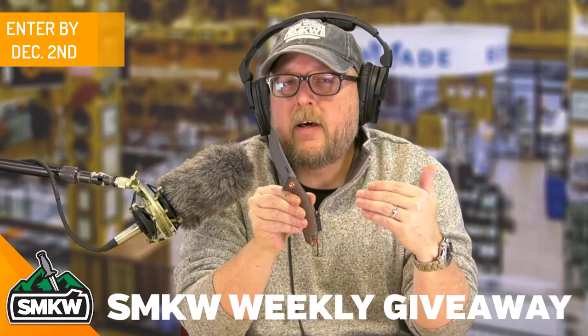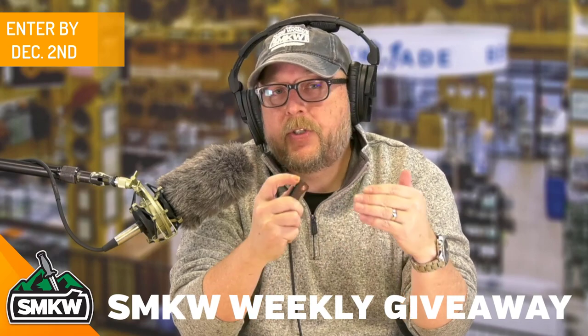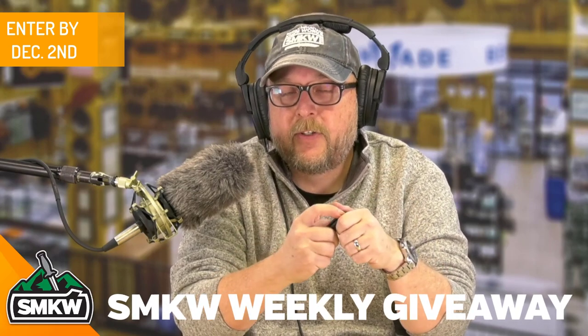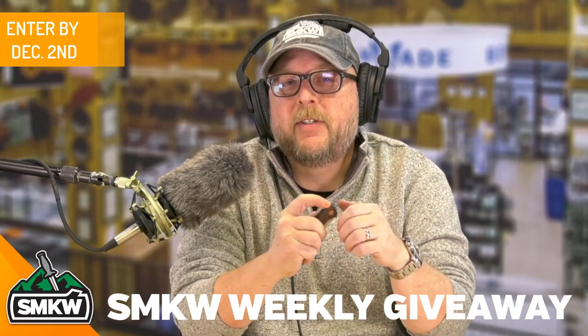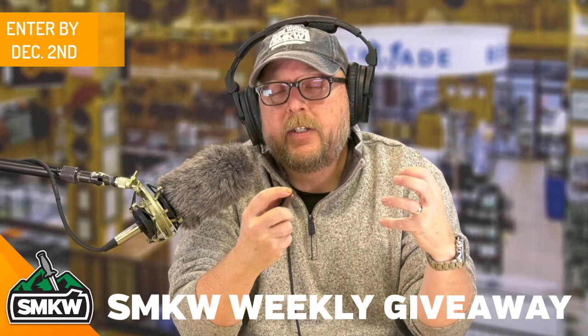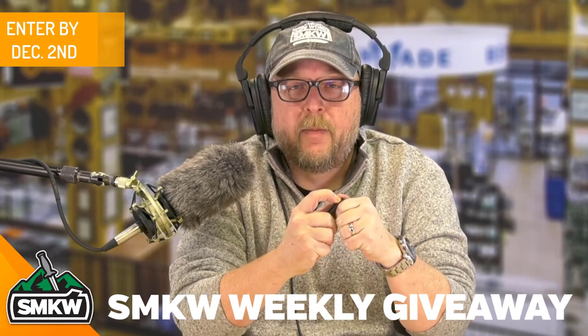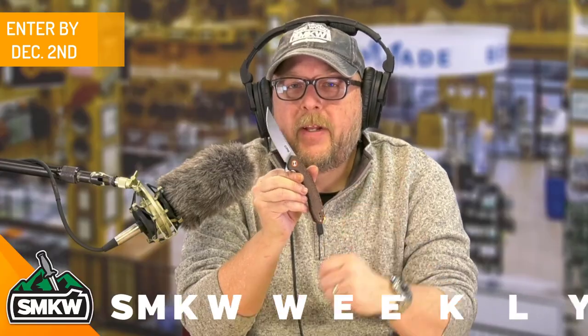Now, folks, while you're here, we're putting out a lot of great videos all the time. Make sure you hit that like button. Make sure you share this video — get more people entered to win. I know that hurts your chances, but it's going to be all good. Subscribe to this channel so you're going to get notified and see all these great new videos that we're dropping from Smokey Mountain Knife Works, SMKW.com. Get entered. You can win this.